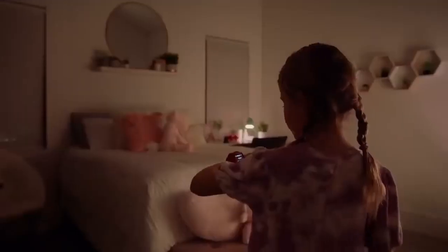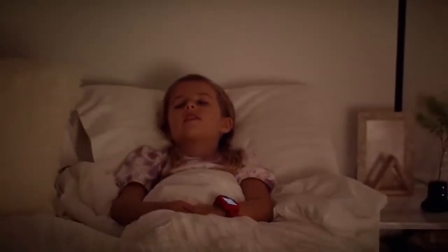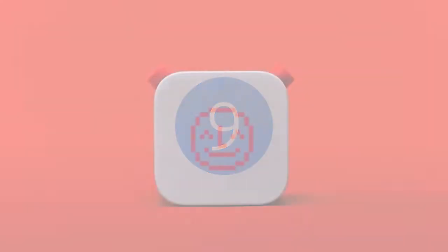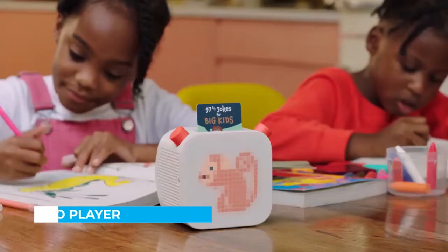Hello, little explorer. Tonight, we're going to go beyond. This is the YOTO player. It's like a smart speaker but it's made for kids.